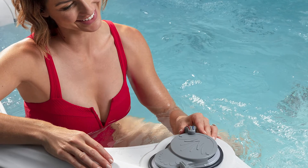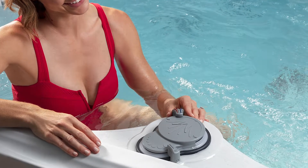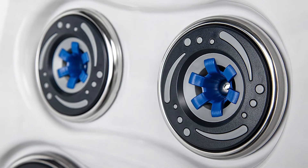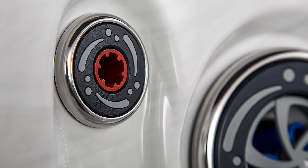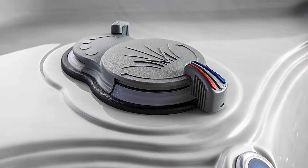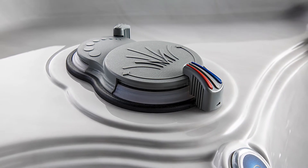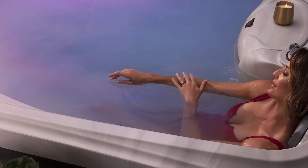Our dynamic flow control valve is extremely simple and intuitive. Blue activates the blue jets, red activates the red hot zone jets, and halfway in between activates both. Simple — only on a Crown Collection hot tub can you customize your experience this way.